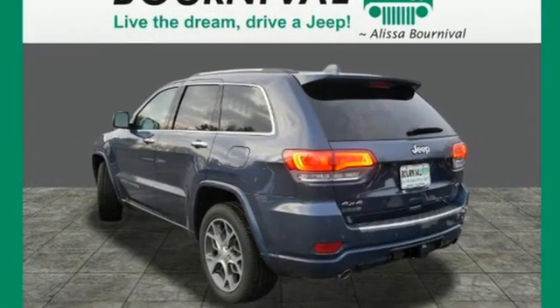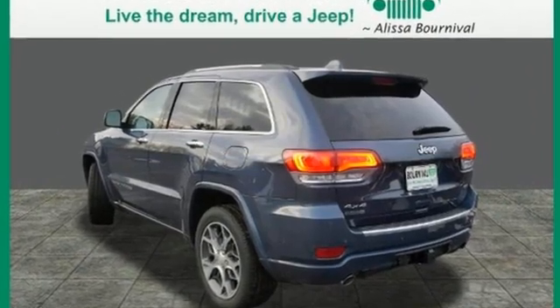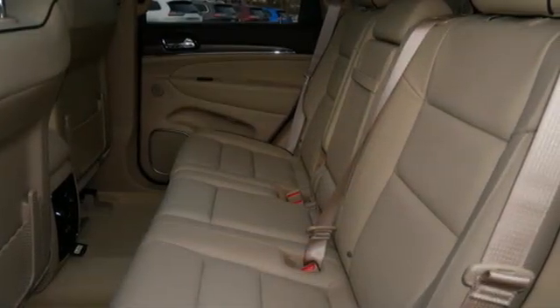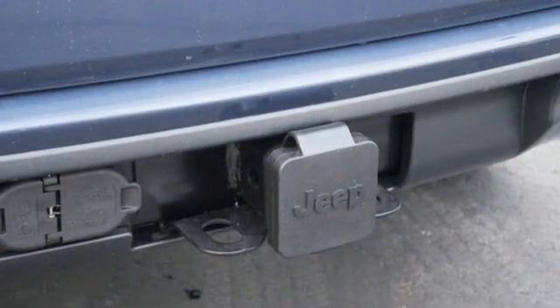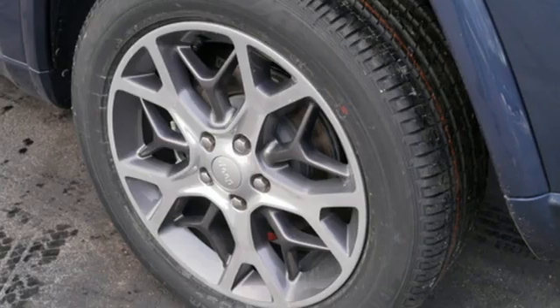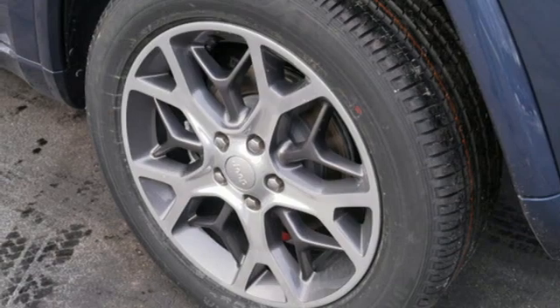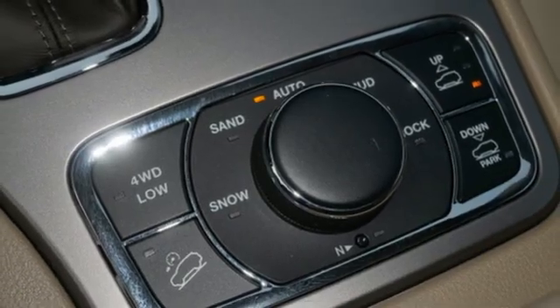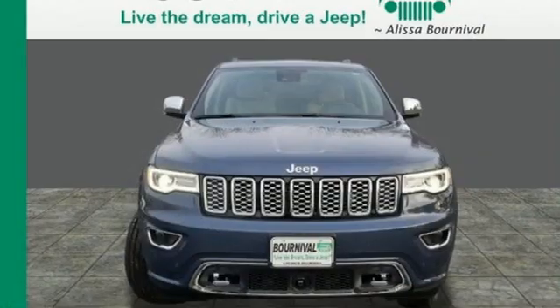V6 engine. Heated and ventilated leather bucket seats. Integrated navigation system with voice activation. Automatic parking sensors. Dual zone climate control. Wi-Fi hotspot. Streaming audio. First and second row express open and close sliding and tilting sunroof. Remote engine start smart device. And automatic transmission.